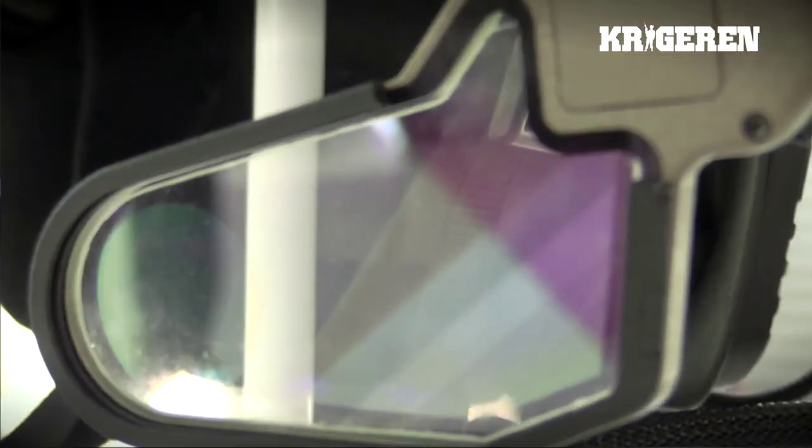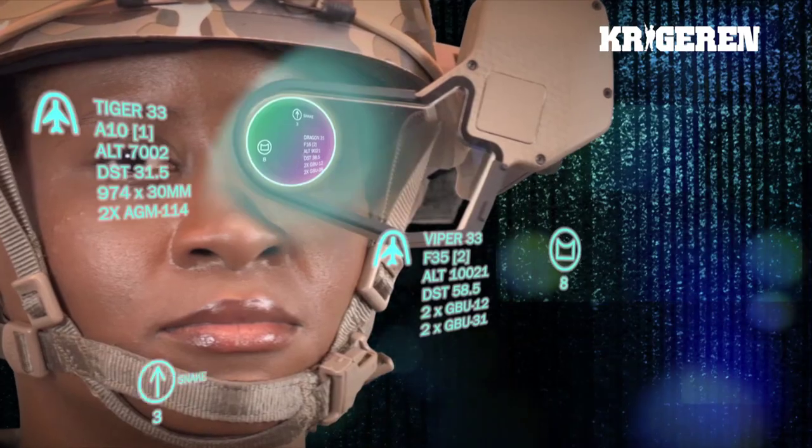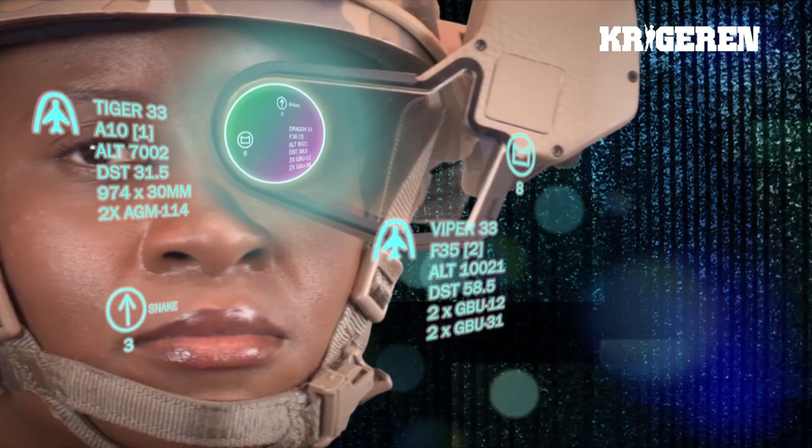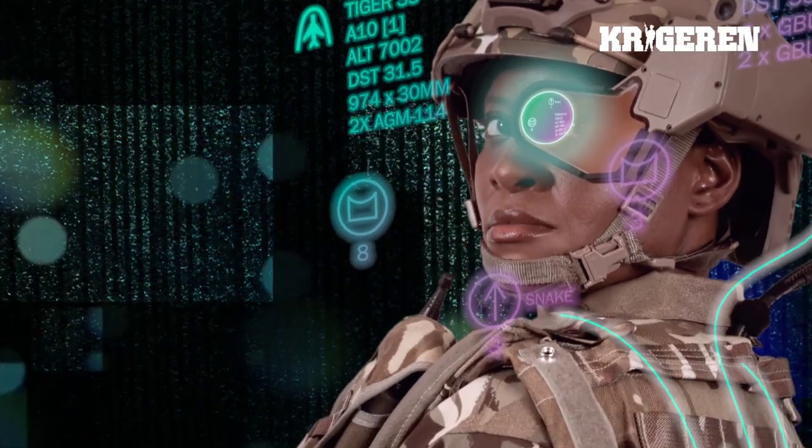The Q-Warrior is a full-colour display that allows symbols that would normally be sent over the battlefield network — displayed on a screen for red force and blue force tracking — to be displayed as red and blue, conformally overlaid over the object that the soldier is looking at. It also has a head tracking system, but unlike the Q-Sight system it tracks the soldier in free space, using a mixture of GPS, inertial navigation, and geomagnetic navigation information to plot exactly where the soldier is and what direction he's looking in.